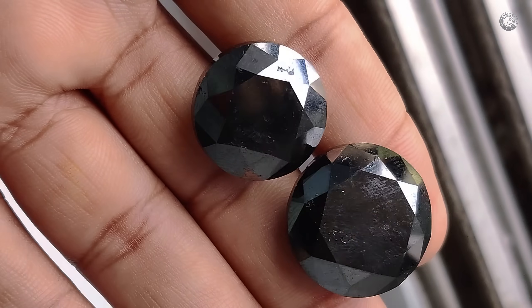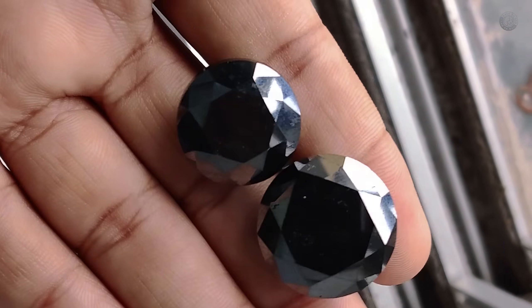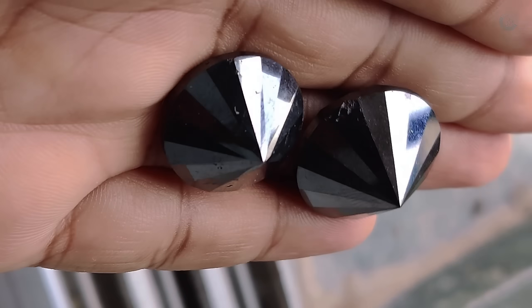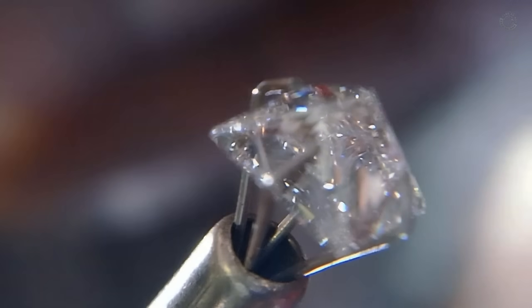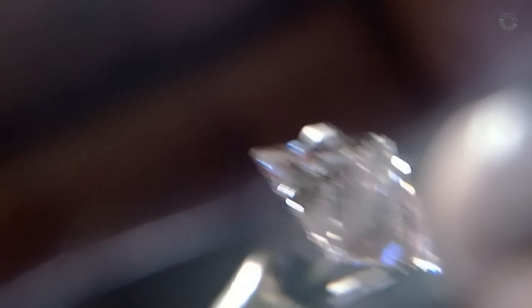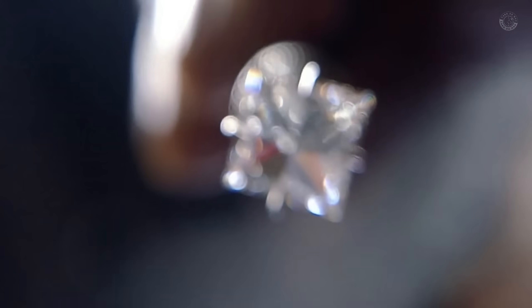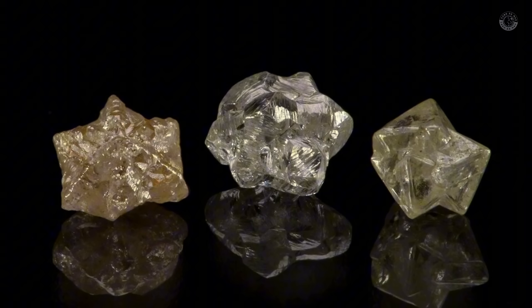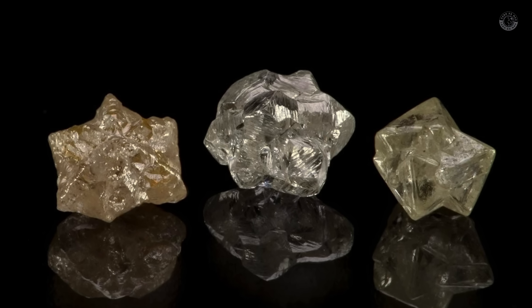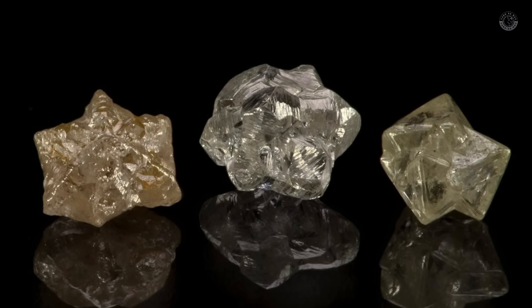Another helpful test is light refraction. Shine a flashlight or any strong light source on the stone and observe how the light moves through or reflects off it. Diamonds have a very high refractive index, which means they bend and scatter light in a way that's totally unique. Even in rough form, you can sometimes see the light dance inside the stone — very different from the clear and even transparency of quartz crystals. If you have access to a precision scale, you can also compare the weight of your stone to other stones of similar size, as diamonds are extremely dense and that density is noticeable when you weigh them side by side.